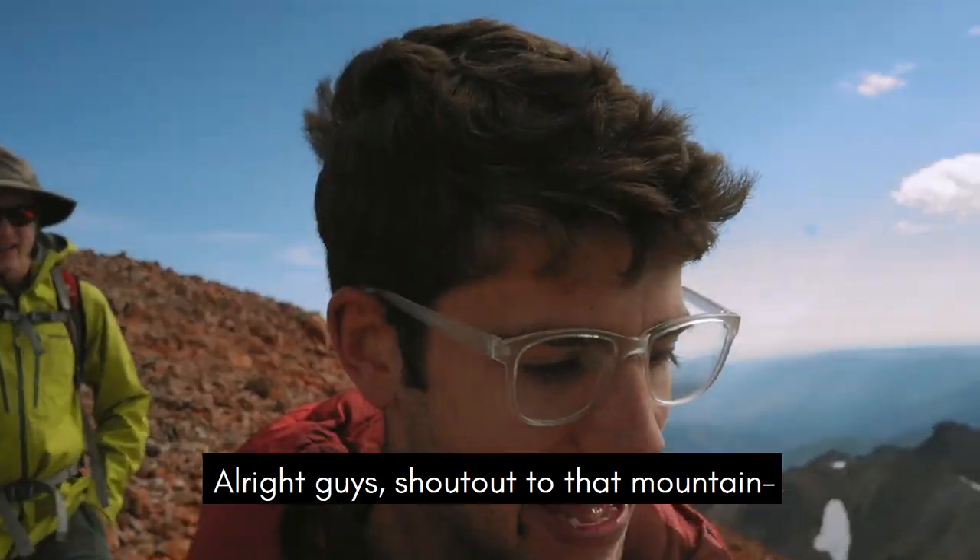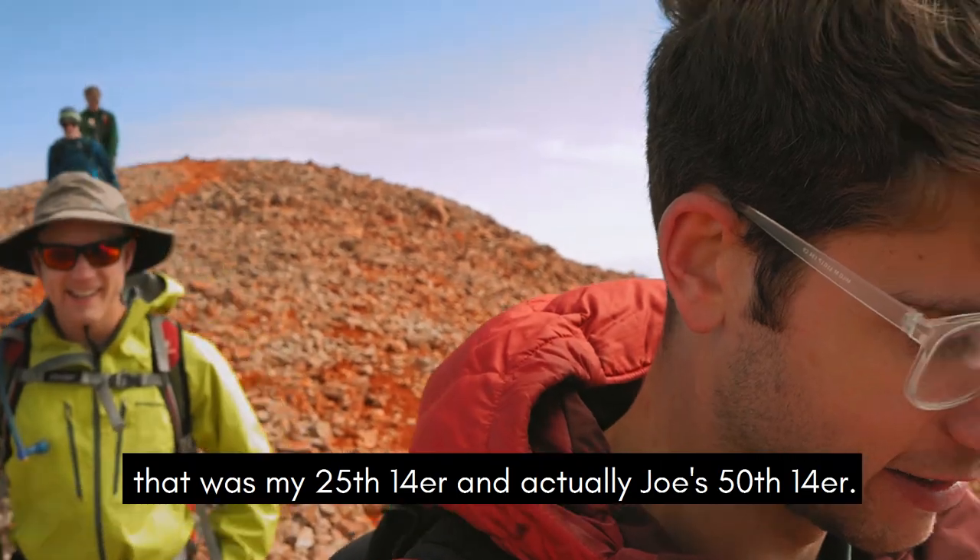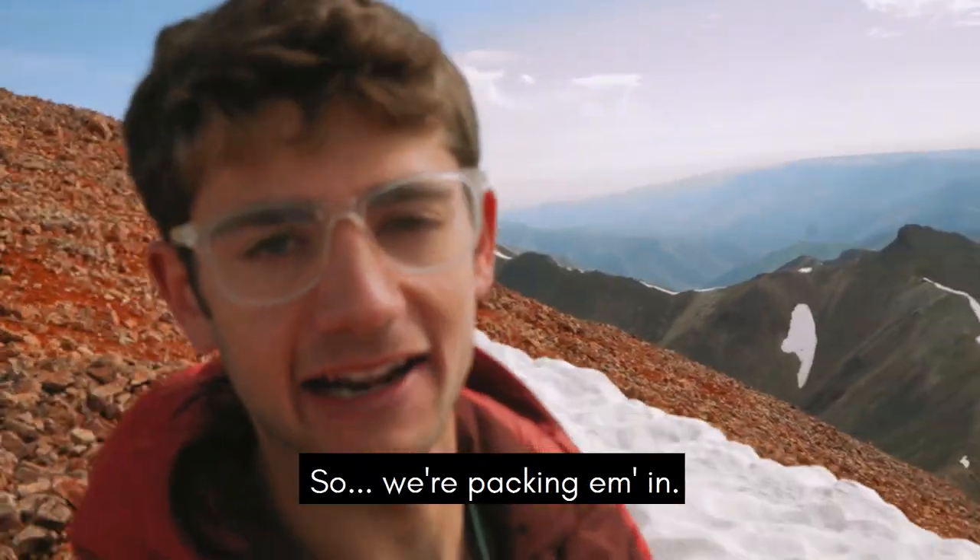Alright guys, shout out to that mountain. That was my 25th 14er, and that was actually Joe's 50th 14er. So we're packing them in.